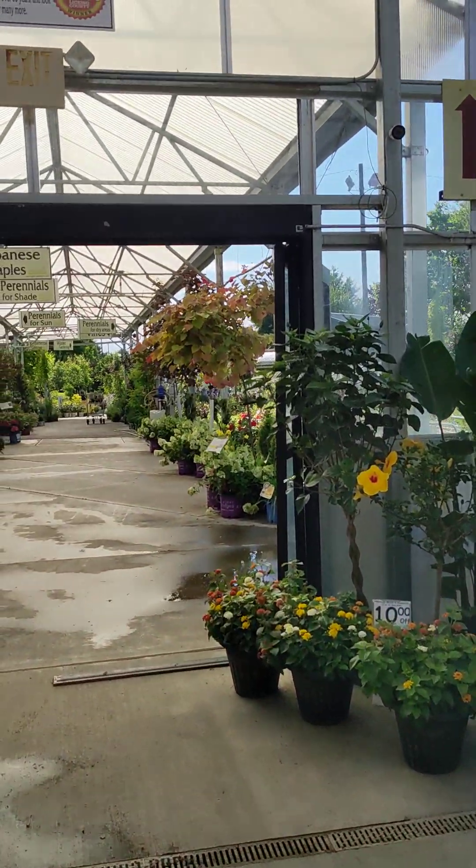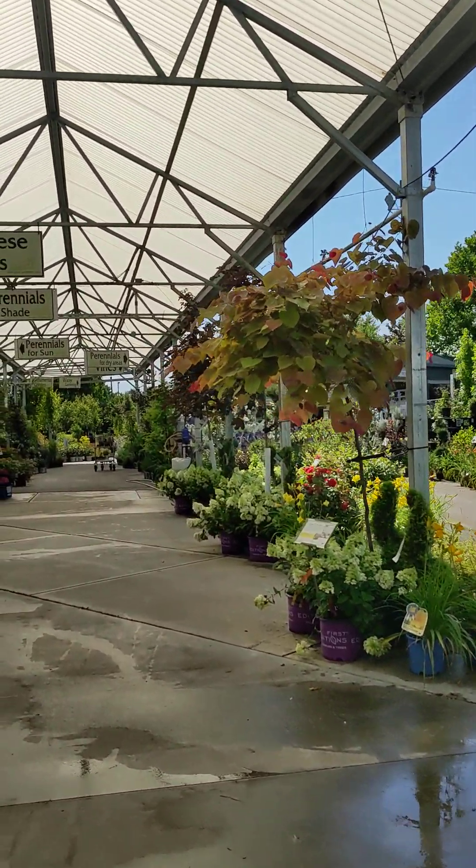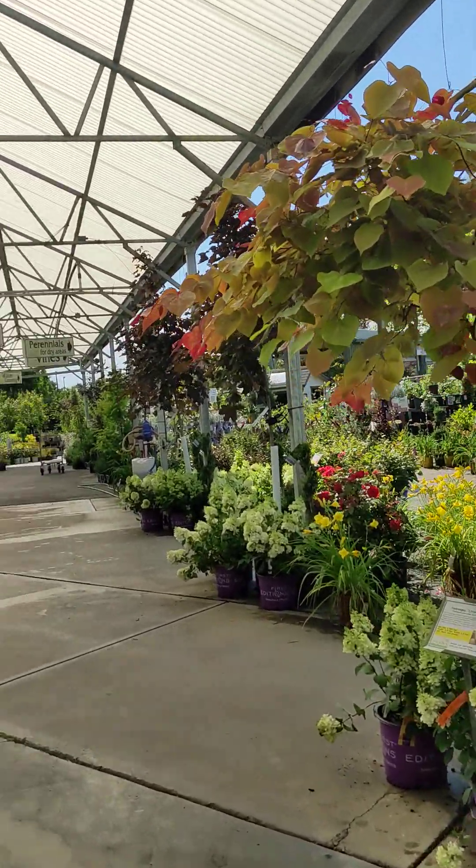We're heading out into our nursery area. In our nursery area we have our trees, shrubs, perennials, along with fruits, roses, and water gardening.